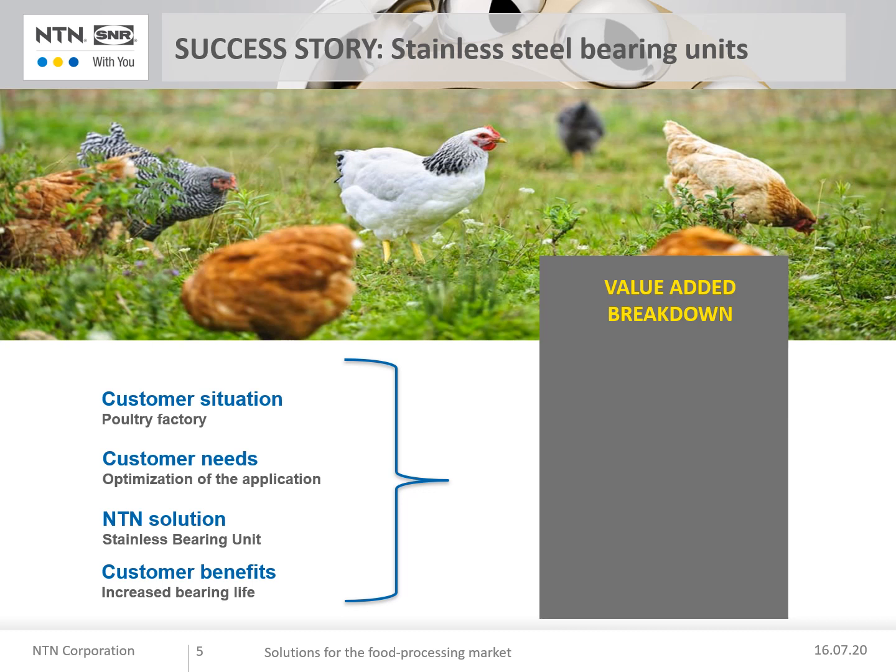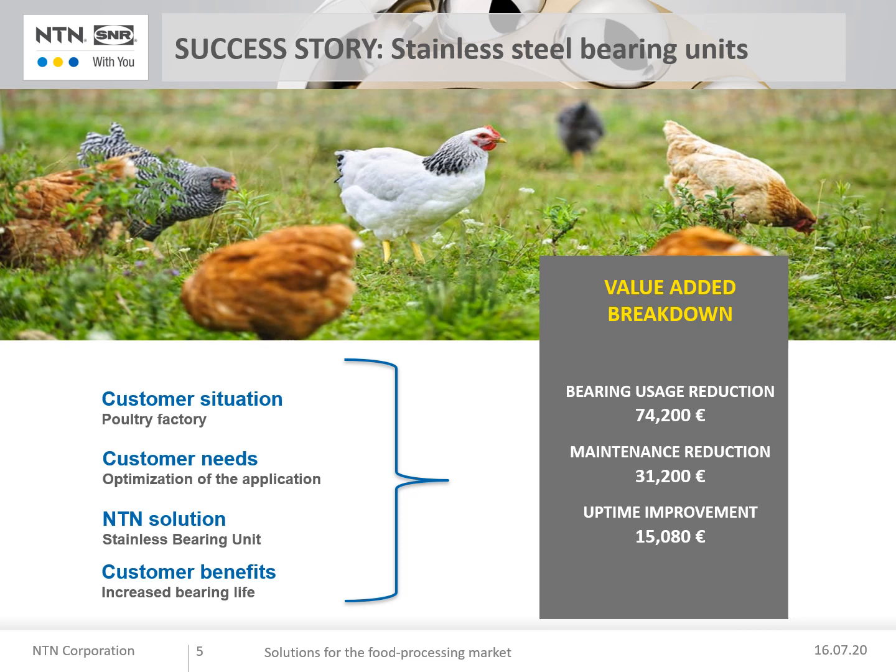The value breakdown: bearing usage reduction of 74,000 euros; maintenance reduction of more than 31,000 euros; uptime improvement of more than 15,000 euros. The total cost savings amounted to 120,000 euros per year.